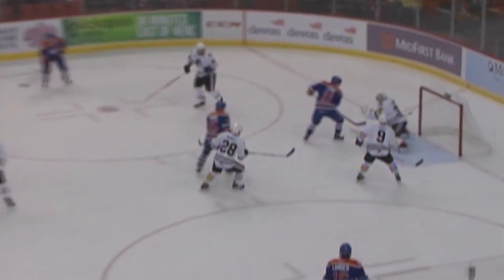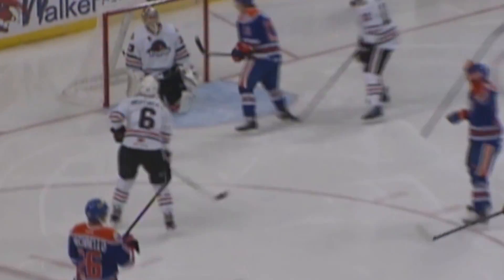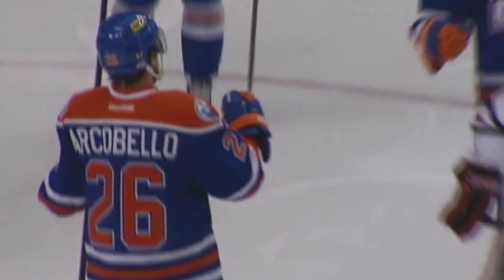Lander to Hunt, power play, over for a one-timer, score! Arcobello shot it, Ford was right there in front — it kind of knuckled its way in. Point to Hunt, Hunt over to Arcobello inside the circle, shoots, score! Lander out to Hunt, Hunt over to Arcobello, shooting — save made, rebound, score!